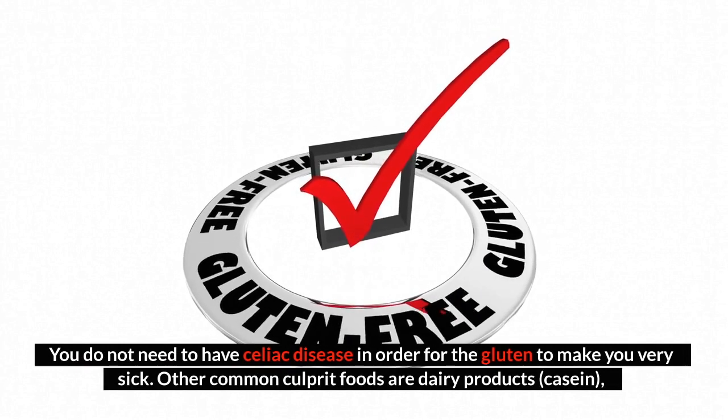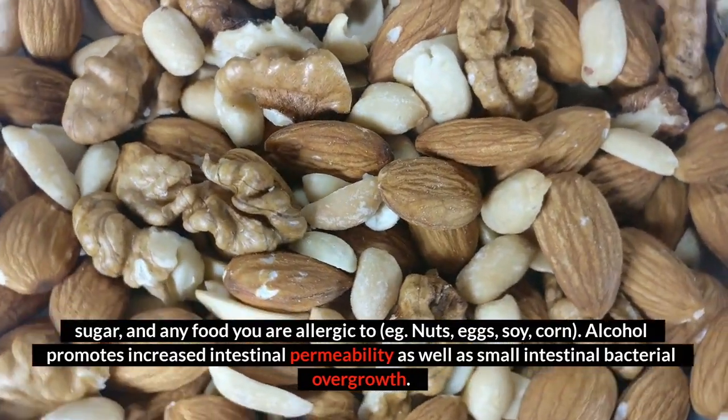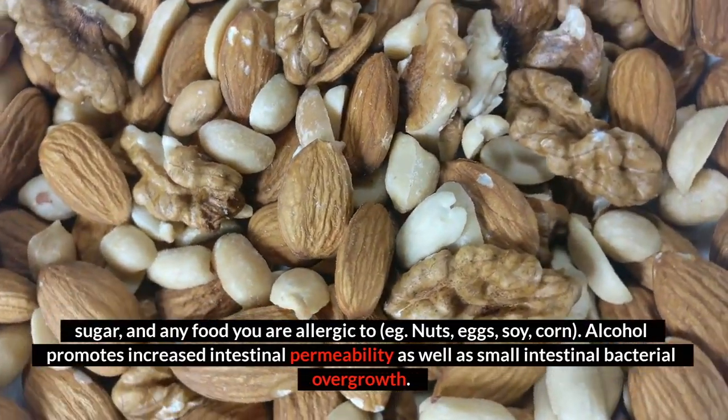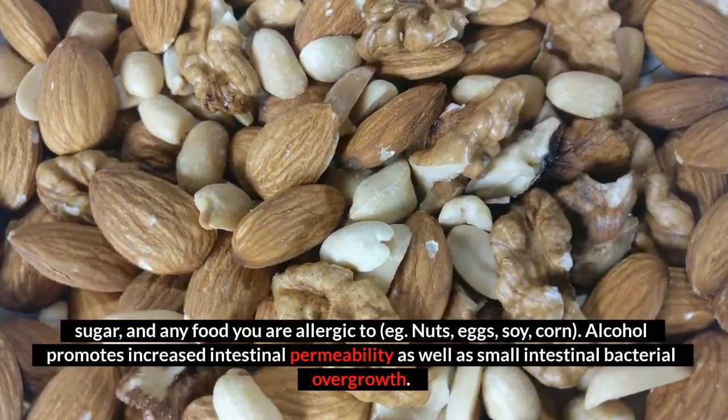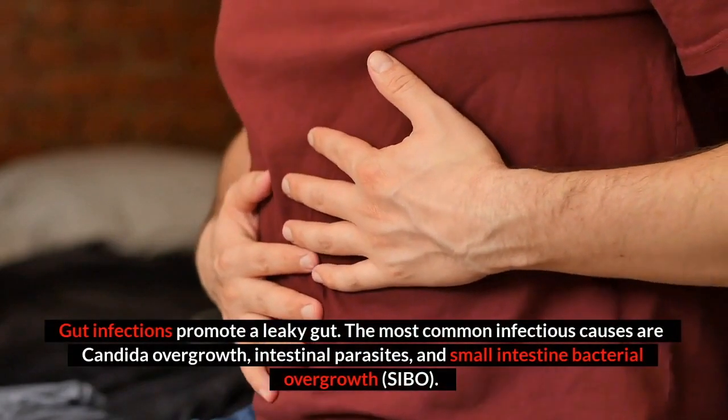Other common culprit foods are dairy products, casein, sugar, and any food you are allergic to, such as nuts, eggs, soy, or corn. Alcohol promotes increased intestinal permeability as well as small intestinal bacterial overgrowth.